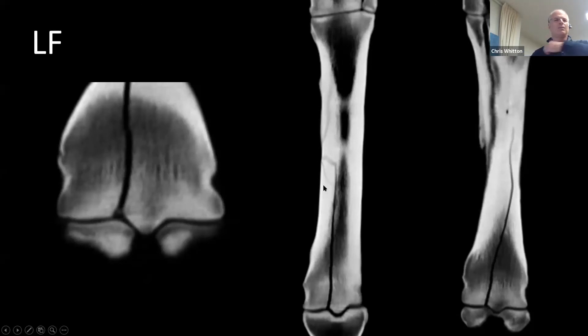This is not going to be able to be repaired standing with just running some screws up. Even if we can get them beautifully positioned, it's going to need a plate. And because this is an older gelding, the owners decided, once we talked about plating and the cost and the chances of it coming back and racing again, that they weren't going to go ahead with that. So that horse was euthanized.